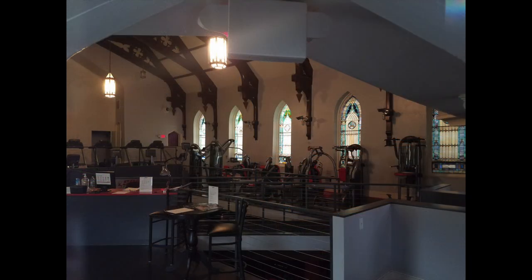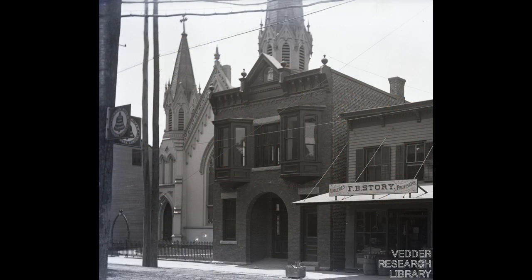I look inside and I'm absolutely charmed. A stained glass window per treadmill underneath vaulted timber trusses? Good heavens! This gym is housed in what was the first Baptist church of Catskill, built in 1873 in the Gothic Revival style.